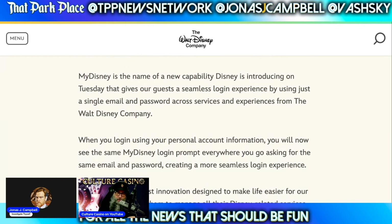What exactly is My Disney? My Disney is the new capability Disney is introducing that gives guests a seamless login experience by using just a single email and password across services and experiences from the Walt Disney Company. When you log in using your personal account information, you will now see the same My Disney login prompt everywhere you go, asking for the same email and password, creating a more seamless login experience. It seems like they just said the same thing like three times in a row there. Yes, I think they did. They're from the Department of Redundancy. Redundancy.